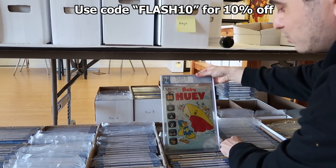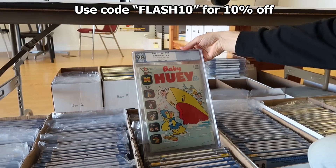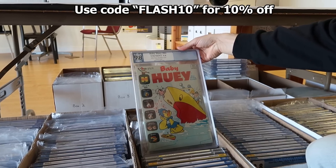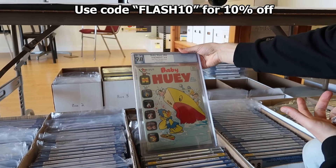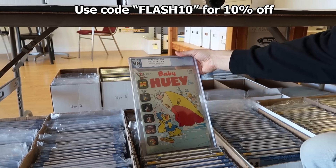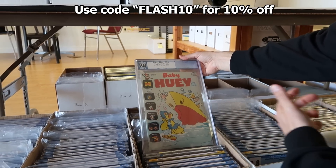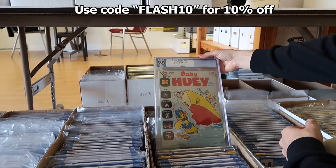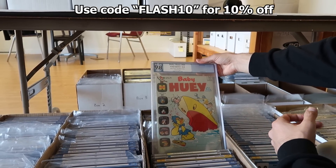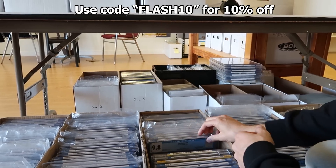This is a trippy book right here — Baby Huey number 84. This is from 1969 and it's a 9.8 PGX. It's a square bound book, and I've never seen a Baby Huey book in this good condition. I'm kind of impressed by it because these were notoriously not collected and kept in good condition — they were just read to death. To see a square bound book from this era in that condition is kind of impressive.